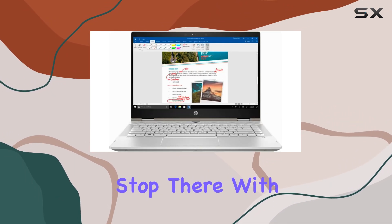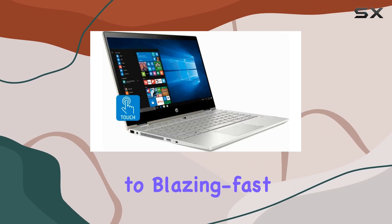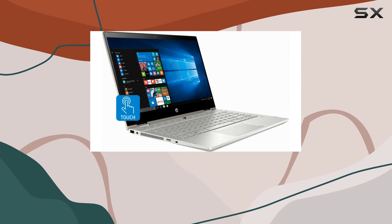But let's not stop there. With a 128GB SSD, you're treated to blazing fast boot times and ample storage for your essentials.